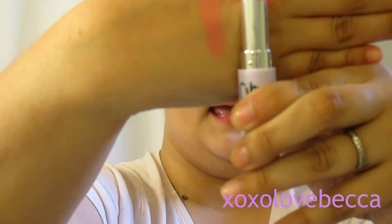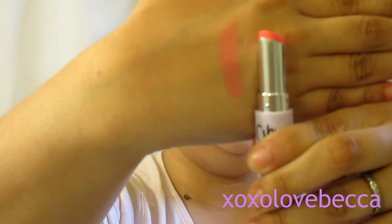It smells a little — let me check. It really doesn't have a smell at all, and I'm very sensitive to scents so that's great. This is the first product I got, and on my lips it is absolutely beautiful. That's a lip balm, y'all — so funny how pigmented it is!